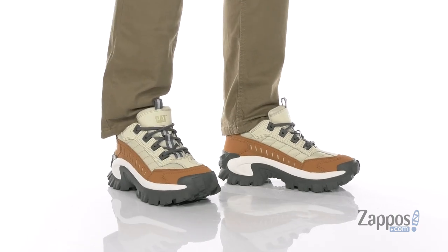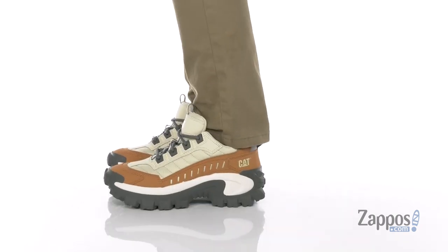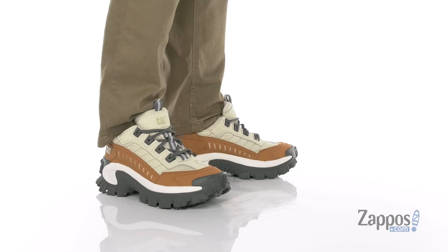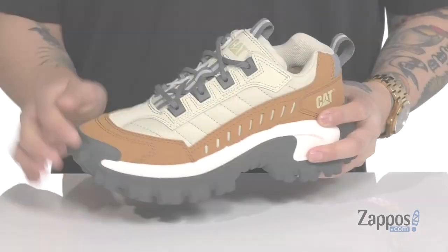Hey, it's Andrew from Zappos and this is the Intruder from Caterpillar Casuals. This fantastic shoe is part of the Repowered Capsule Collection and features a combination of durable nubuck and mesh. You've also got rubber that extends over the toe and heel for added protection and style.